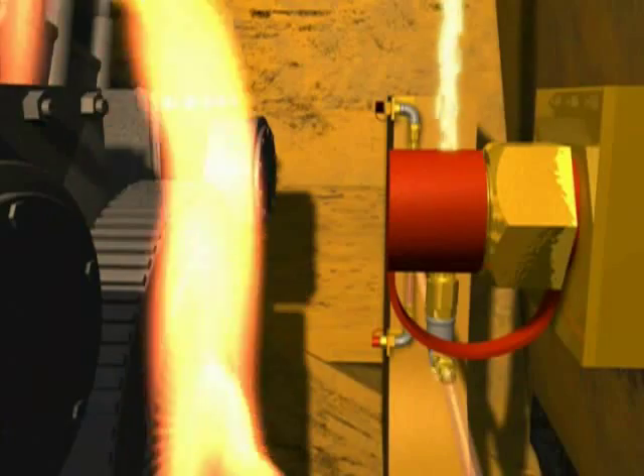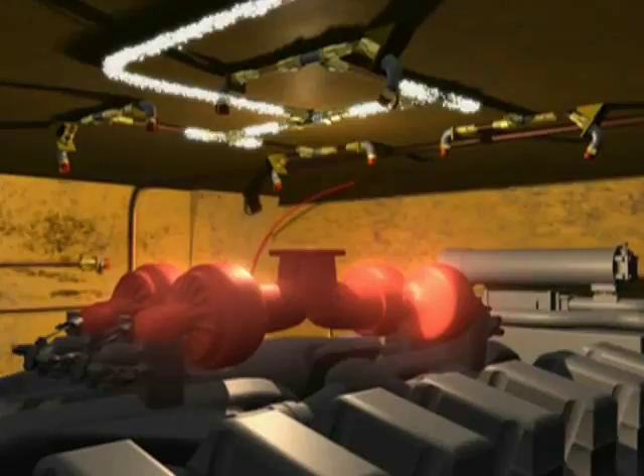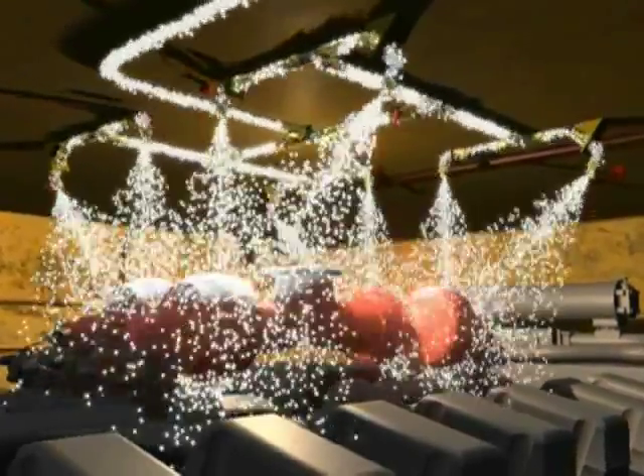The 4A Dry Chemical Agent discharges through fixed nozzles aimed at specific hazards, flooding the area to quickly control and suppress the flames. Meanwhile, the LVS Liquid Agent quickly cools the hazard area, helping to prevent the possibility of fire reflash.